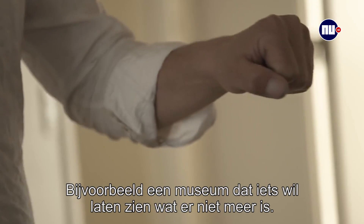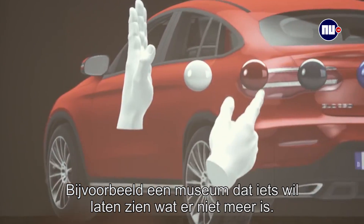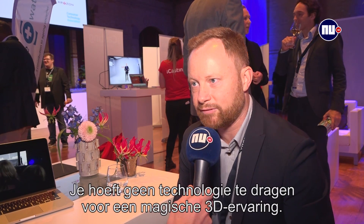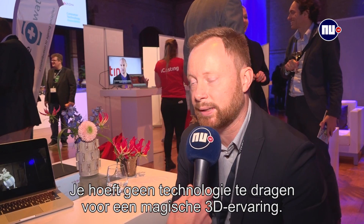Take for example a museum. A museum wants to recreate something that maybe is no longer there. This is one example of how you can do that, and the big advantage of our technology is you don't have to put on glasses. You don't have to wear any type of technology to experience a very magical 3D experience here.